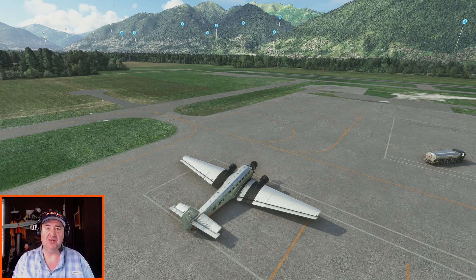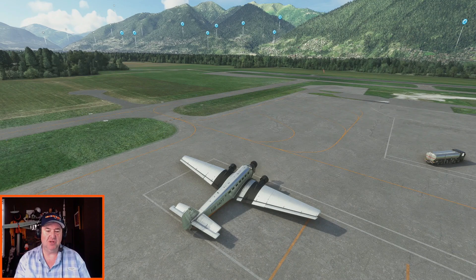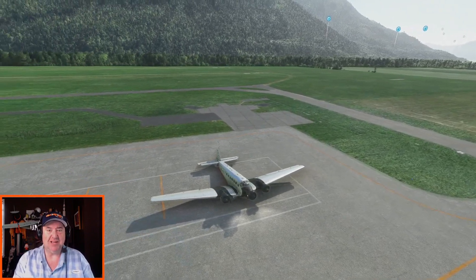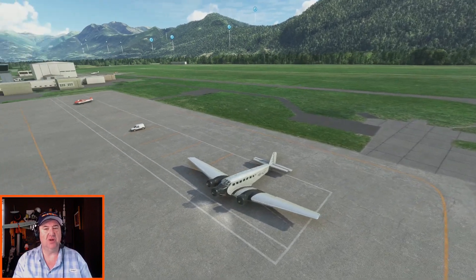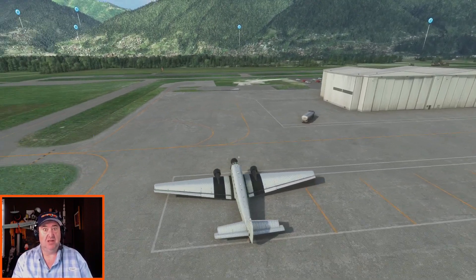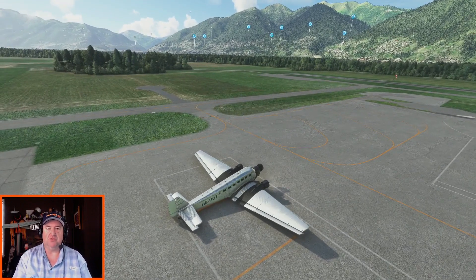We're going to do a flight down in Switzerland here in the Junkers 52. This is a sightseeing trip that is popular in Switzerland in the Junkers 52, and since we got the Junkers 52 in the flight sim, figured I'd go ahead and do this flight. We are Hotel Bravo Hotel Oscar Tango here, and just beautiful scenery here in Microsoft Flight Simulator 2020 on the Xbox Series S.